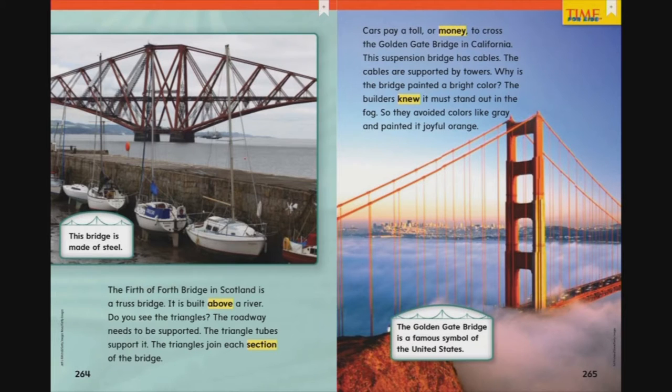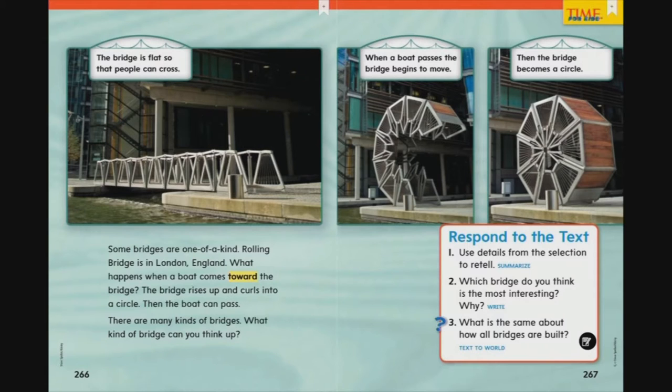Cars pay a toll or money to cross the Golden Gate Bridge in California. This suspension bridge has cables supported by towers. Why is the bridge painted a bright color? The builders knew it must stand out in the fog, so they avoided colors like gray and painted it joyful orange. The Golden Gate Bridge is a famous symbol of the United States. Rolling Bridge is in London, England. When a boat comes toward the bridge, it rises up and curls into a circle so the boat can pass. There are many kinds of bridges — what kind of bridge can you think up?